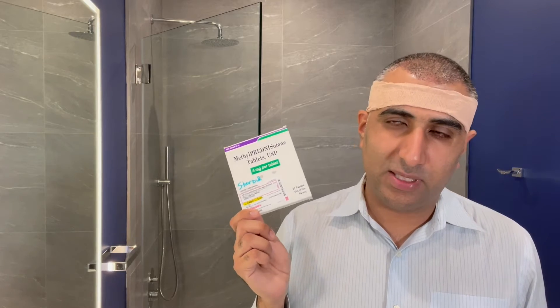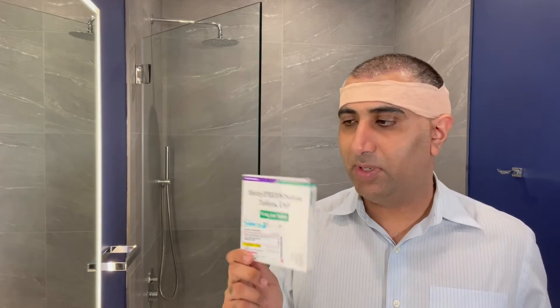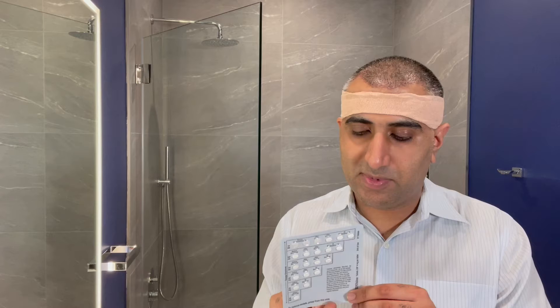Steroids are completely optional. This version is called methylprednisolone or prednisone. They come usually in a predetermined dose pack. This one in particular has six days of dosing with decreasing doses as you go further into the regimen.